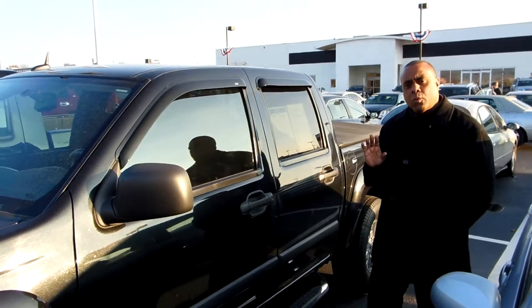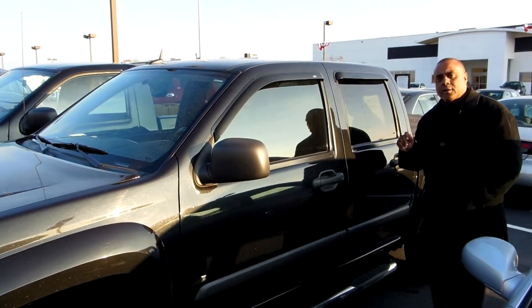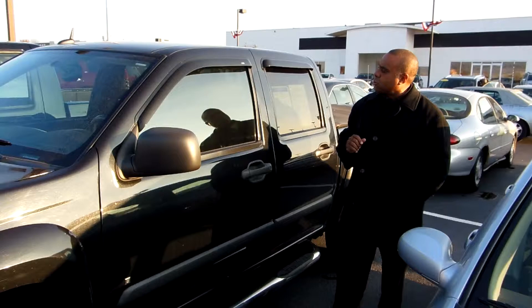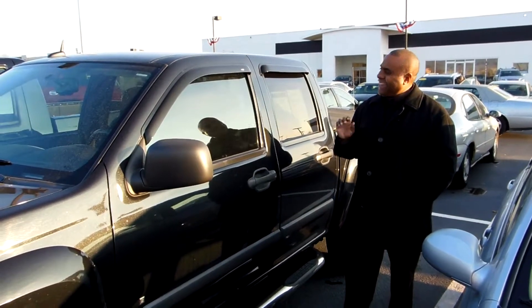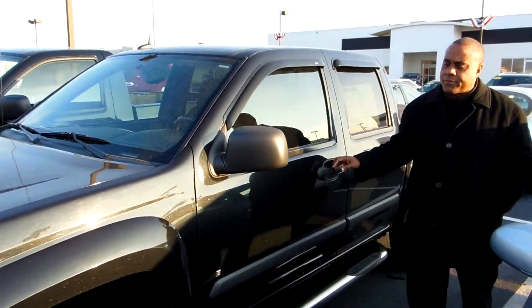It comes with a certified warranty so this vehicle is under warranty. You get the remainder of the factory warranty and then you get an additional 12 months, 12,000 miles, and you get all of your oil changes for two years or 30,000 miles, whichever comes first.